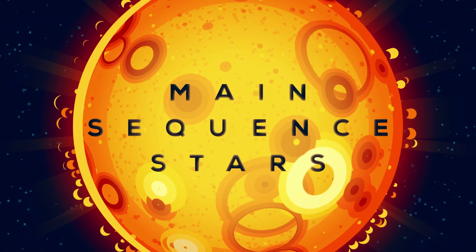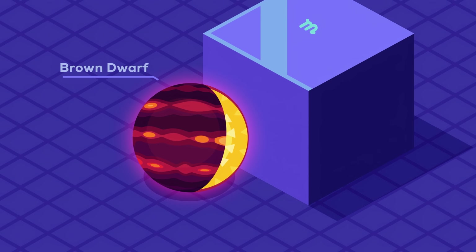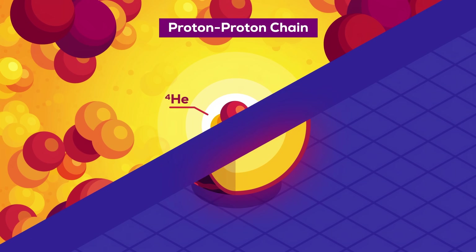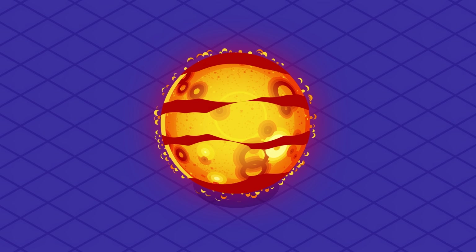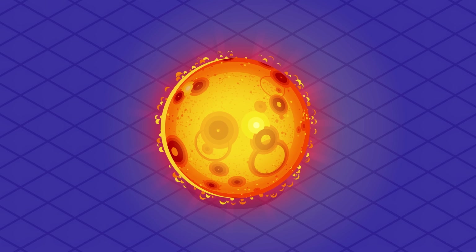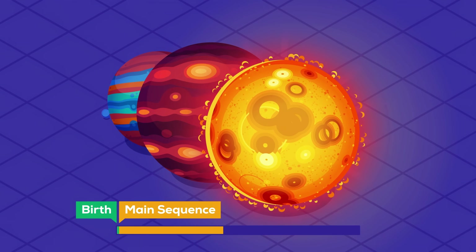Once large gas balls pass a certain mass threshold, their cores become hot and dense enough to ignite. Hydrogen is fused to helium in their cores, releasing tremendous amounts of energy. Stars that do that are called main sequence stars. The more massive a main sequence star is, the hotter and brighter it burns, and the shorter its life is.